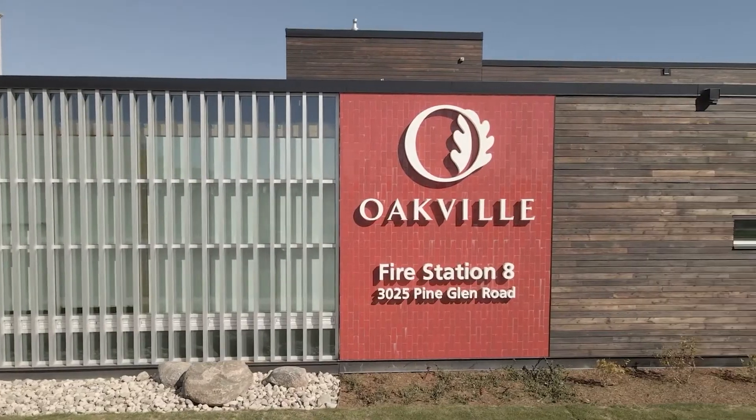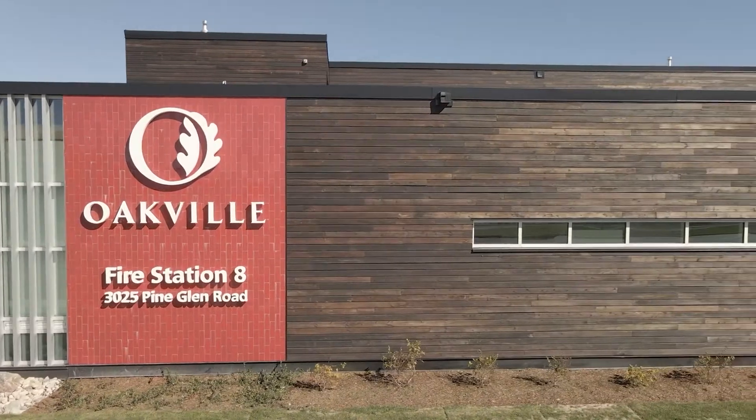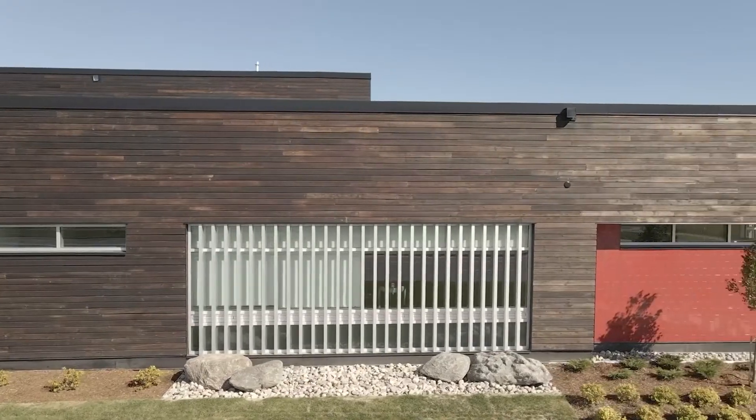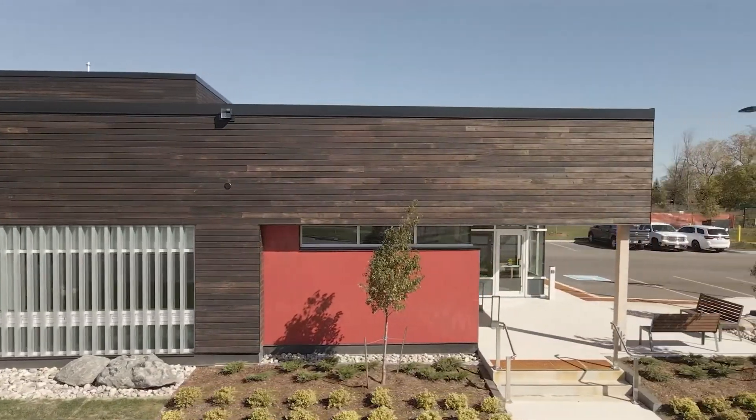My name is Jovan Filipovic. I'm an electrical engineer, and I helped design the fire hall. The fire hall is both an essential service and a home to our first responders. So having that wood — the natural feel and look of the building — was really important for our design team.